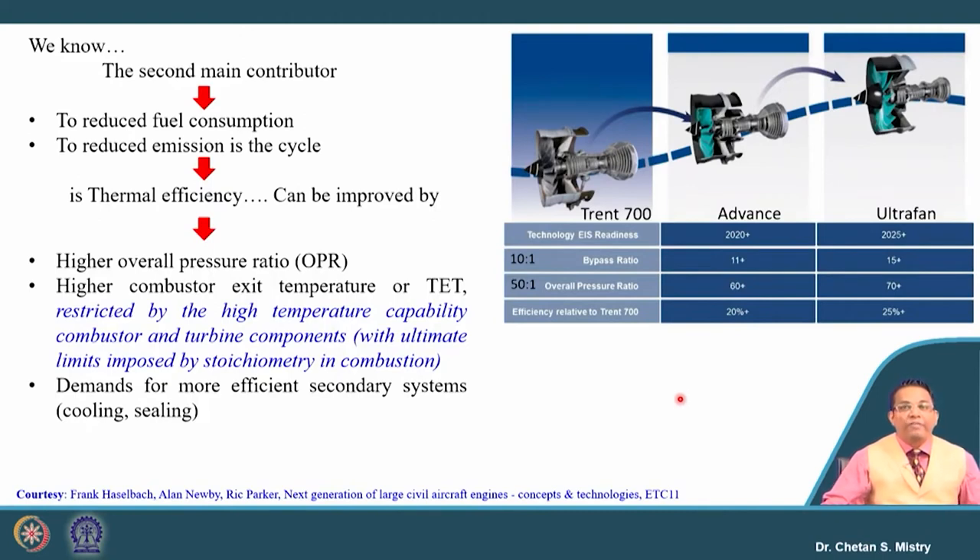Here we have the project launched by Rolls Royce. They have taken their reference engine as the Trent 700, which has a bypass ratio of 10 and an overall pressure ratio of 50:1. In their Advanced project they have raised the bypass ratio to 11 plus, the overall pressure ratio to 60 plus, and the target is to improve fuel economy by 20 percent compared to the Trent 700.